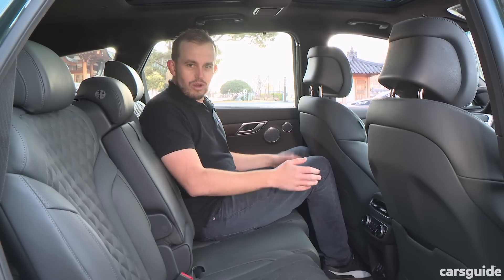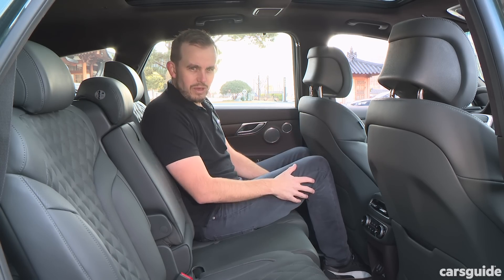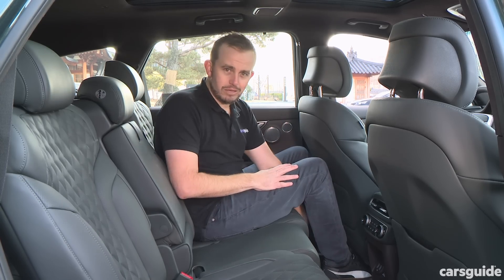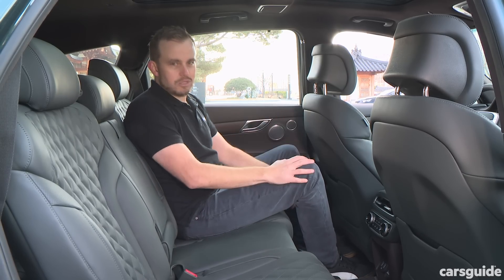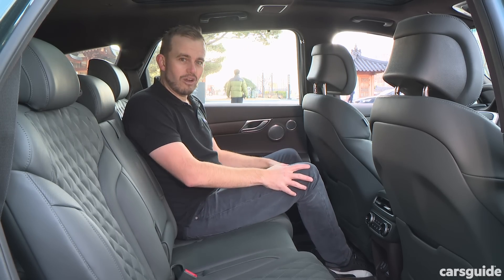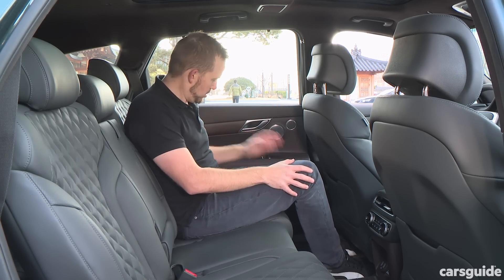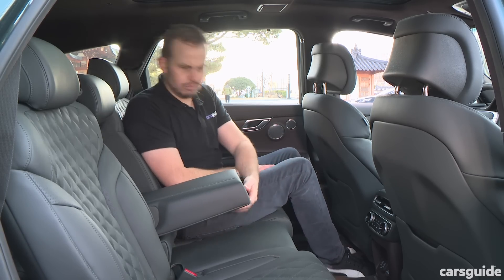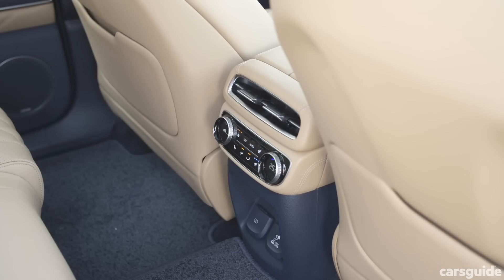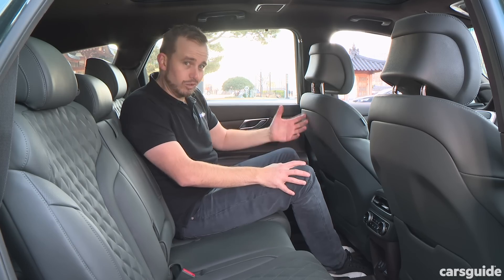Second row space: this seat is set for someone about my height, and I don't have huge amounts of space — but that's because it's set for me to sit behind myself. If I slide it back, I've actually got adequate space back here. It's not class-leading, but it's definitely spacious enough, especially considering there's a big panoramic roof in this car. All the practicalities are taken care of: bottle holders in the doors, a flip-down armrest with cup holders, rear climate control, USB points, power points, and map pockets.